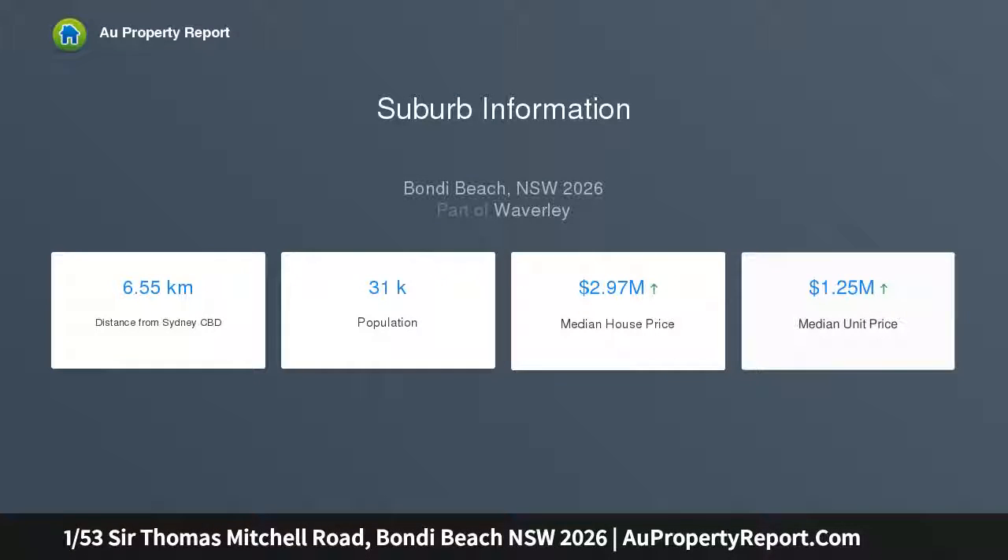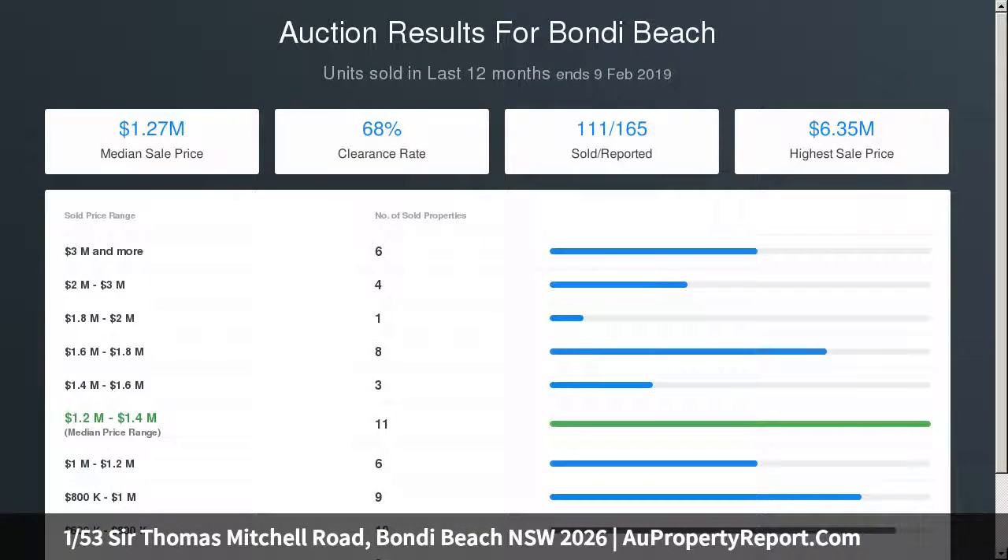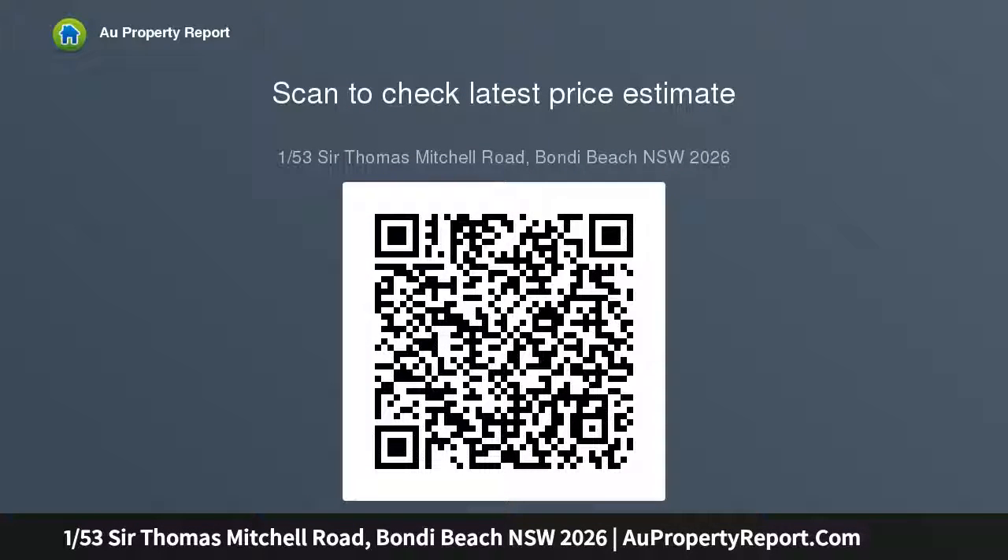Picturesque art deco era block of only four. Well-maintained private deck, courtyard, and an oversized common garden. Peaceful, private setting. Large main bedroom with sunroom study. Double second bedroom. Generous formal lounge and separate dining. Polished floors, high ornate ceilings, and built-ins throughout. Footsteps to the beach.